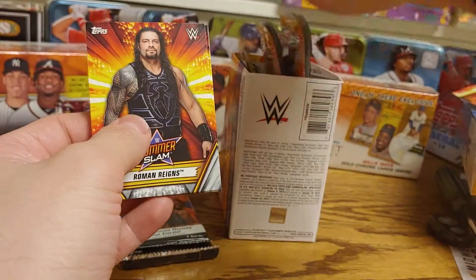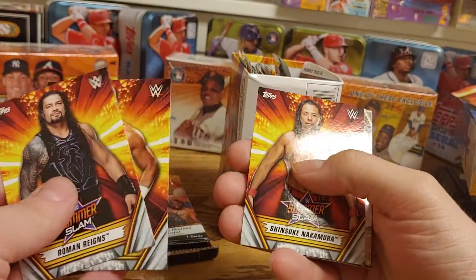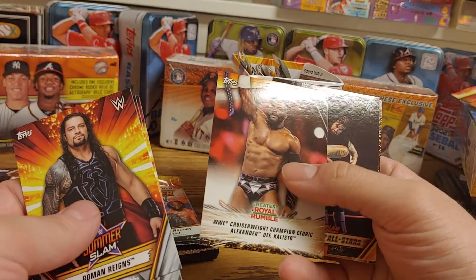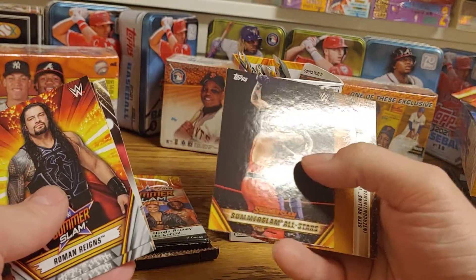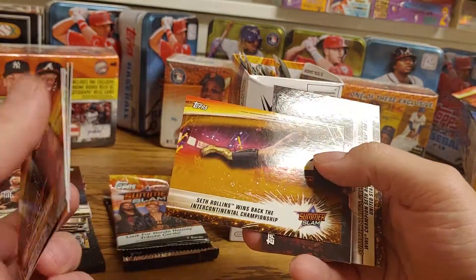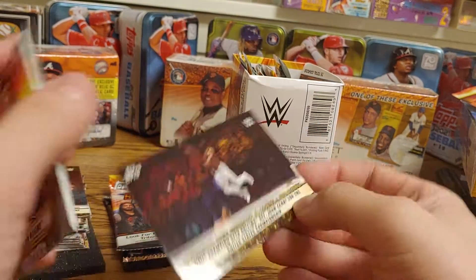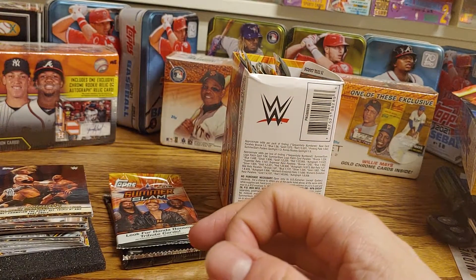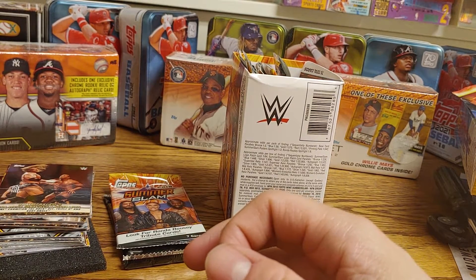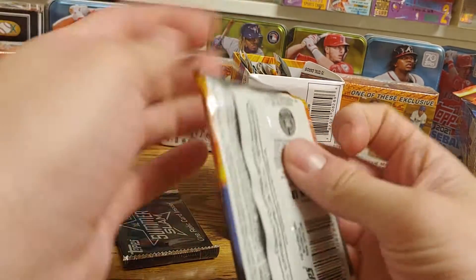Alright, we got a Roman Reigns, Dolph Ziggler, a Shinsuke Nakamura, Cedric Alexander defeating Calisto, a SummerSlam All-Stars, a Seth Rollins, and another Seth Rollins. Still hard to figure out which ones are the bronze cards — I have no idea.